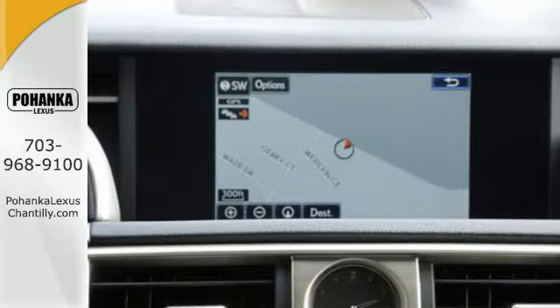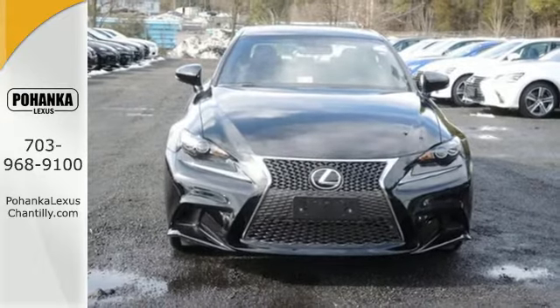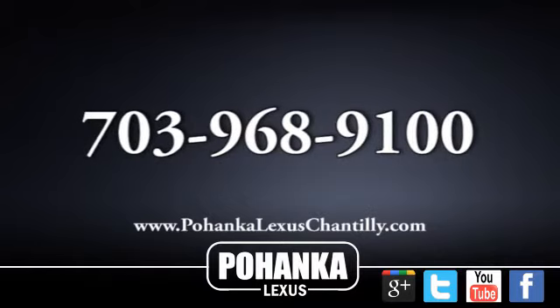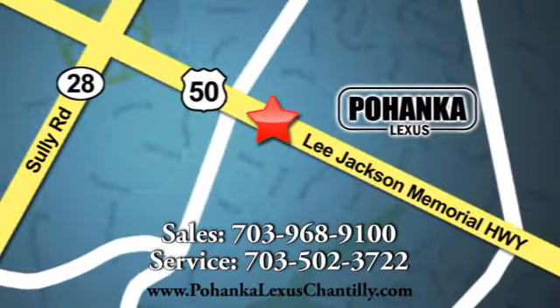Distinctive fun lies ahead with this sporty luxury ride. Take it for a test drive today. Call us now for more information on this vehicle or visit today. We're conveniently located at 13909 Lee Jackson Memorial Highway in Chantilly.